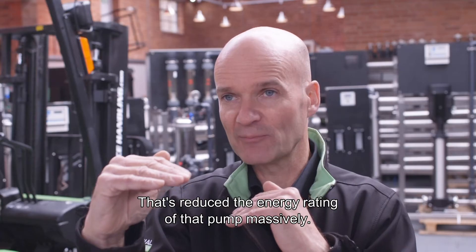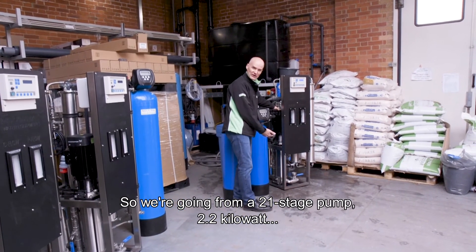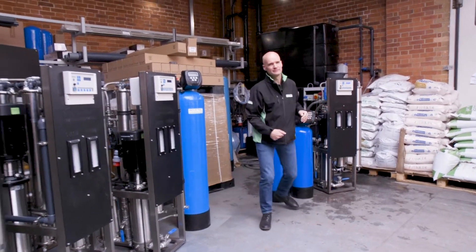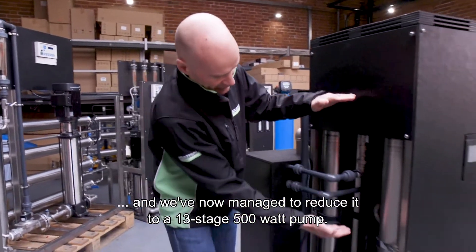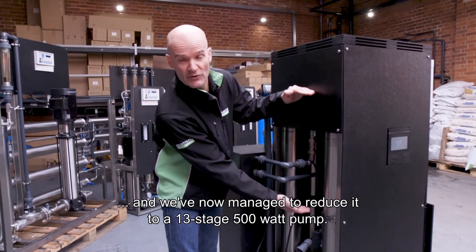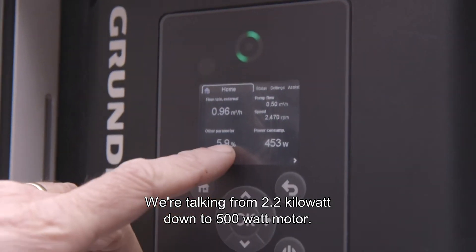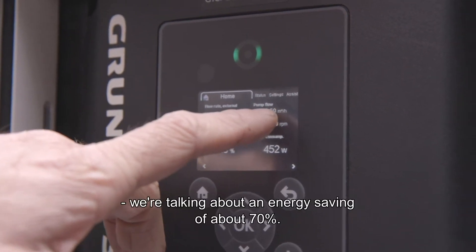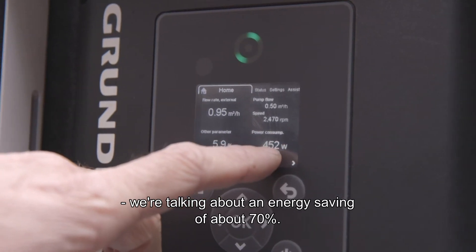That has reduced the energy rating of that pump massively. We're going from a 21-stage, 2.2 kilowatt pump and we've now managed to reduce it to a 13-stage, 500 watt pump. With the motor going from 2.2 kilowatt down to 500 watt, we're talking about an energy saving of about 70%.